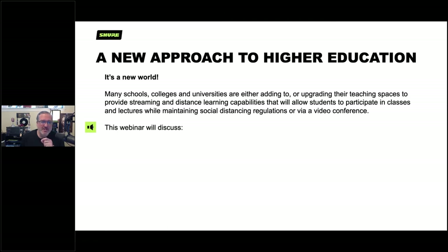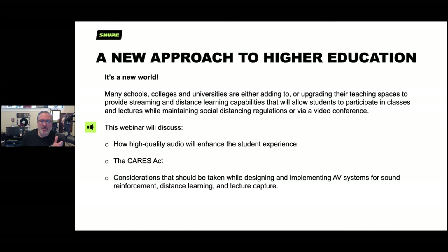Today we'll discuss how high quality audio can enhance the student experience. It's worth mentioning the CARES Act again — it's a big deal and a way to get funding; we're through phase two now. We'll also cover considerations you need to take when designing or working with a designer to implement AV systems, not only for sound reinforcement but for distance learning, lecture capture, and the hybrid life in higher ed. All this should be done with an eye toward enhancing audio experience while maintaining social distancing regulations.